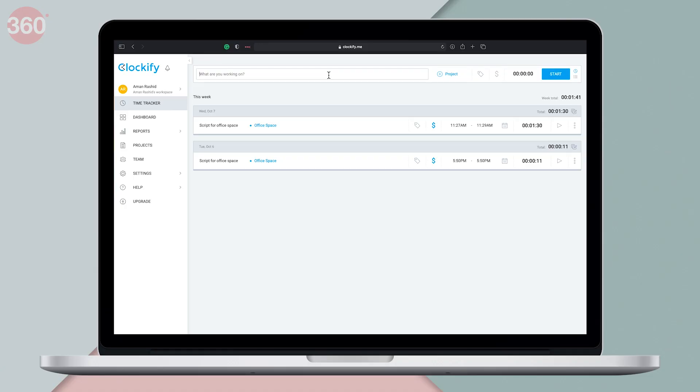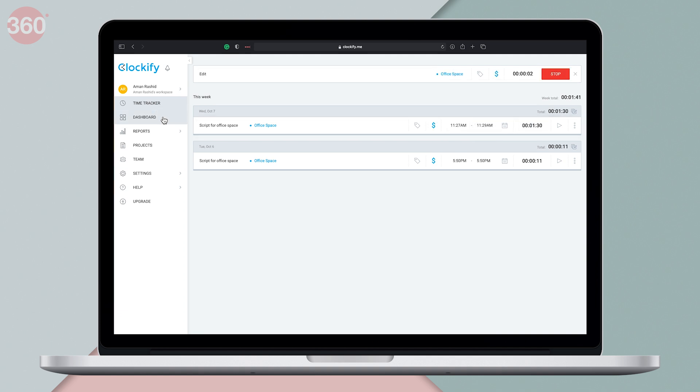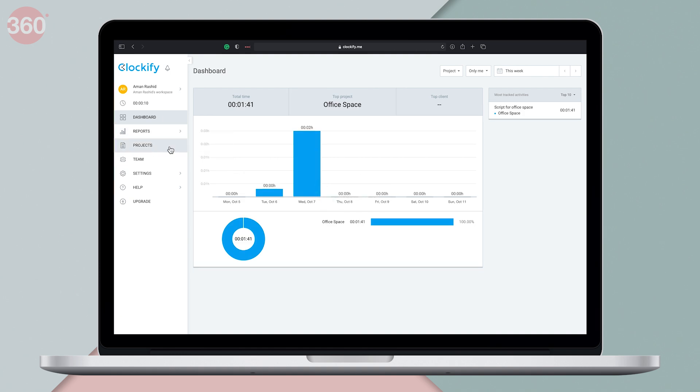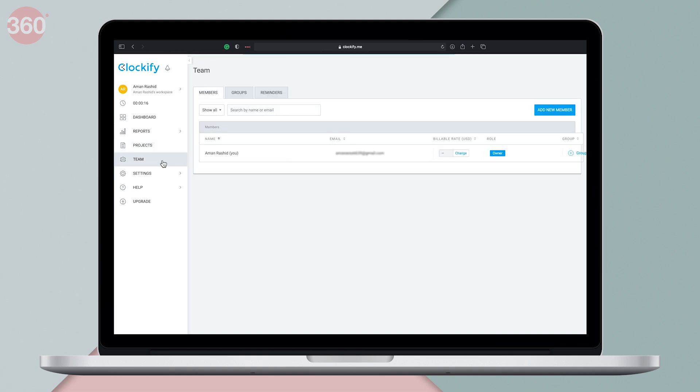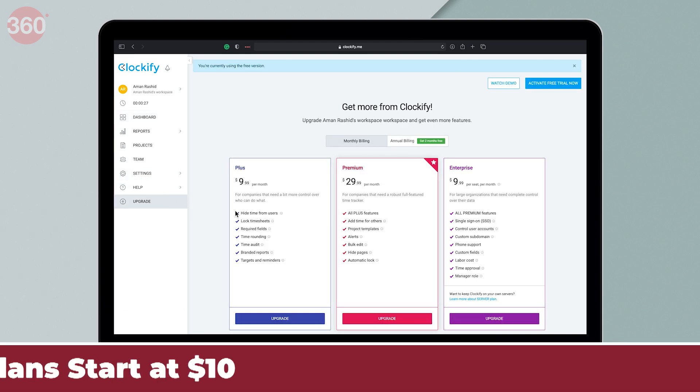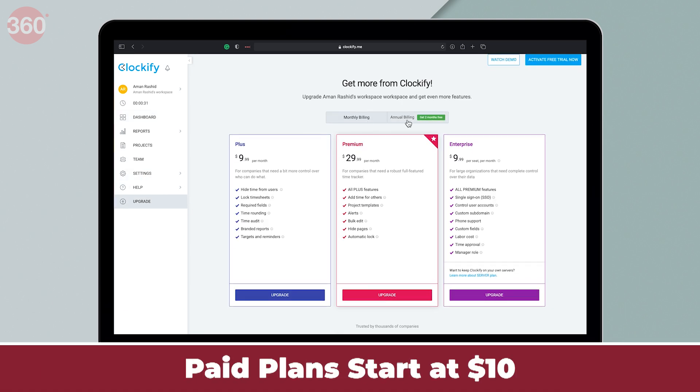Clockify features a clean and easy-to-use interface that lets you track your time with a timer, or you can manually log your work in a timesheet. Adding a client, project, or a team member is very simple, and once you're done, you can simply start tracking your time. You can add multiple workspaces as well if you want — the option is right there. Apart from the free version, Clockify offers three different paid plans that start at $10 per month.